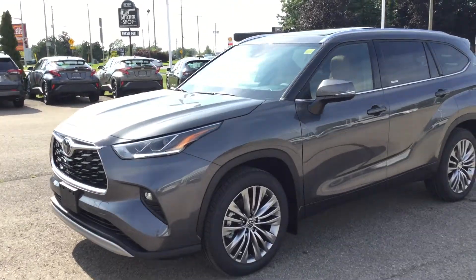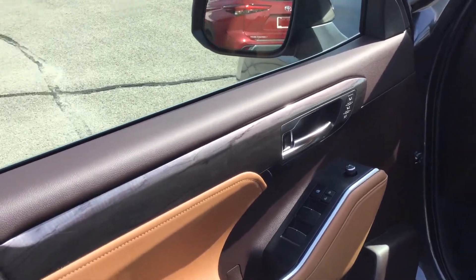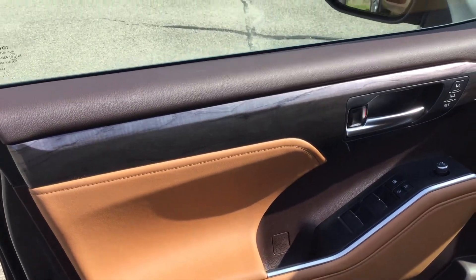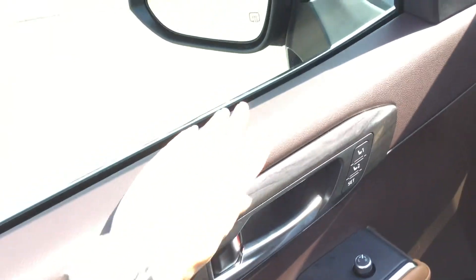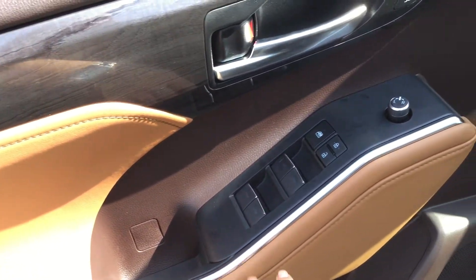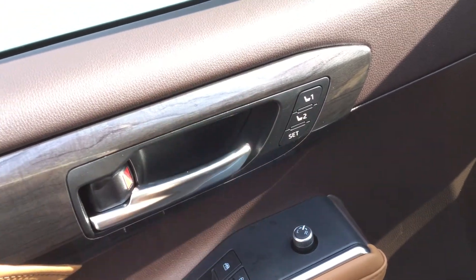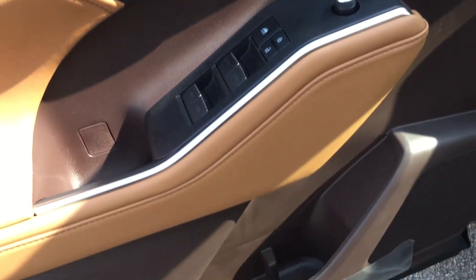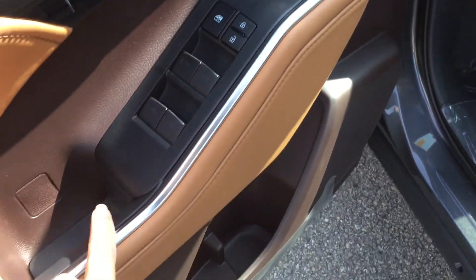Let's check out the interior. Here we are looking into the driver's side. Door panels, lots going on here. You've got the dark brown leather on top of the sill, wood grain trim, glazed caramel premium leather, power locks and windows, silver door handle, driver seat memory system, and door pocket down below. And the nice silver trim down this panel as well.